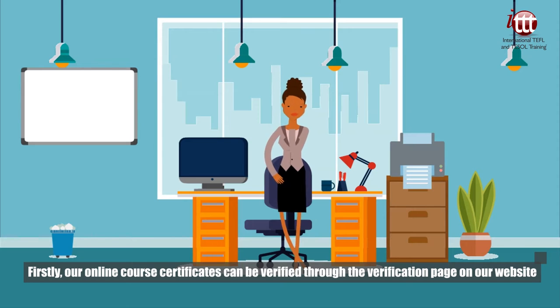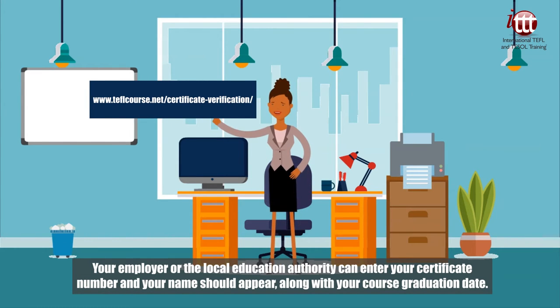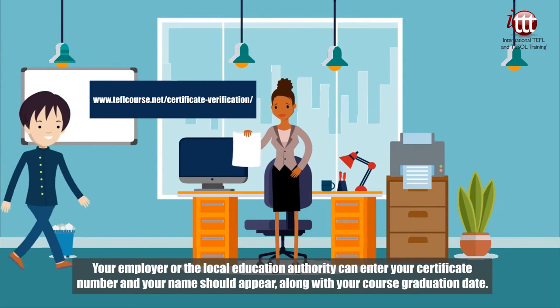Firstly, our online course certificates can be verified through the verification page on our website. Your employer or the local education authority can enter your certificate number and your name should appear, along with your course graduation date.